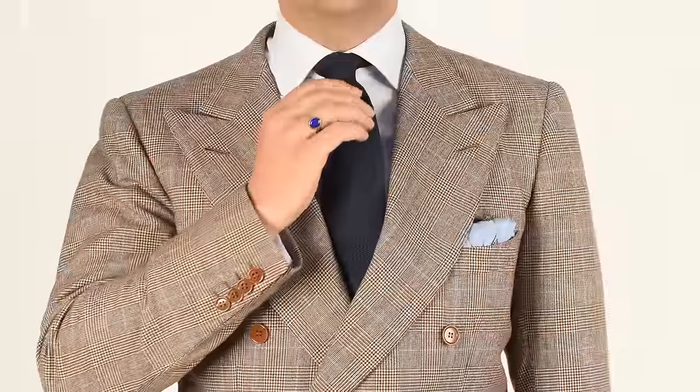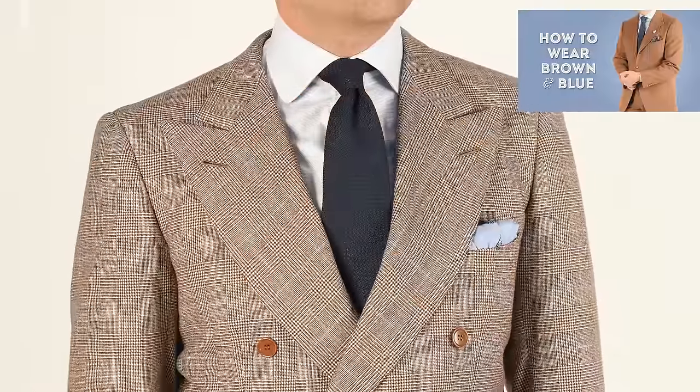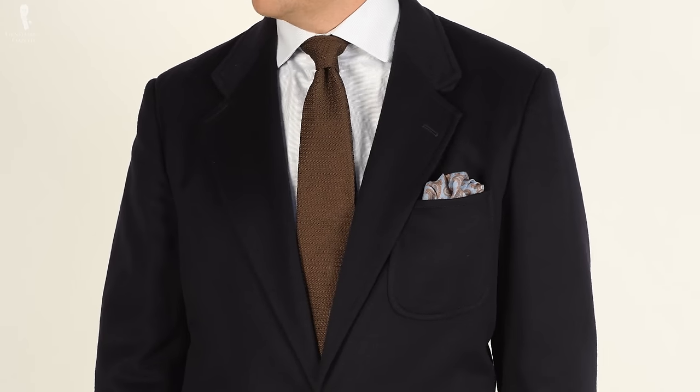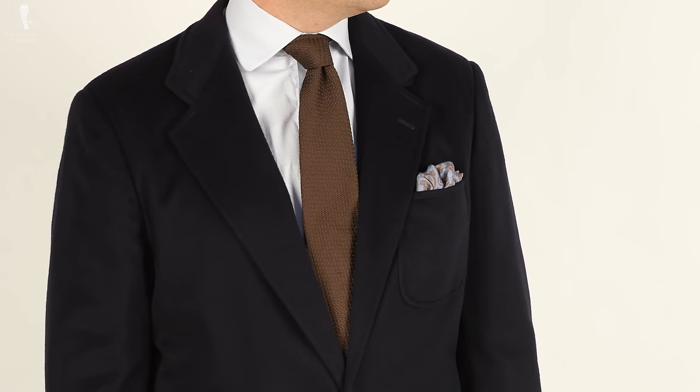In particular, brown pairs especially nicely with one of the other base hues of menswear: blue. We've done an entire video on pairing blue and brown together. In broad strokes, it's because blue and orange are opposite each other on the color wheel, acting as complementary colors, and because brown often contains orange tones, it pairs similarly well with blue. Because both colors come in a wide variety of shades, it should be easy to find hues that work well for you.